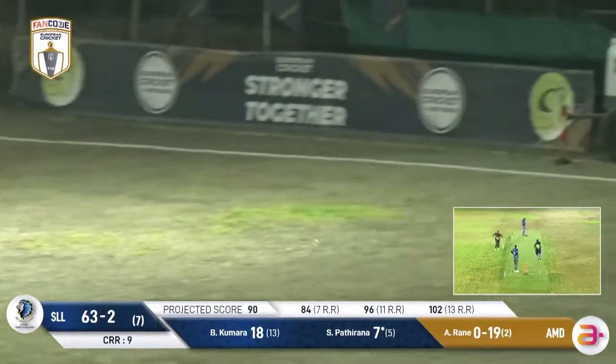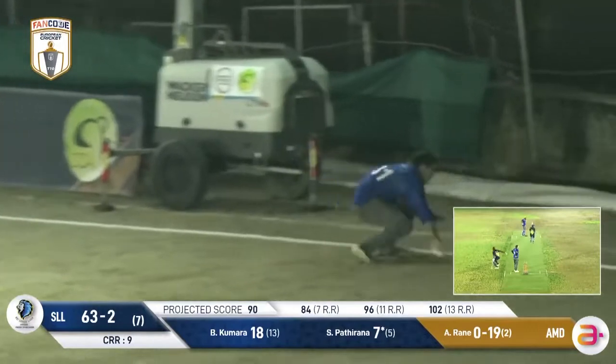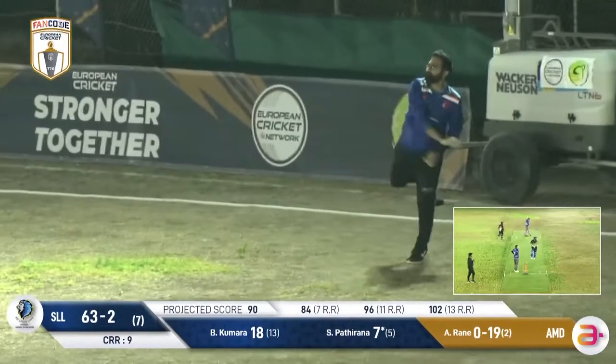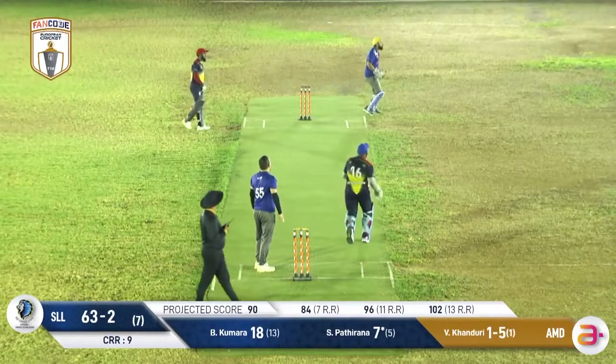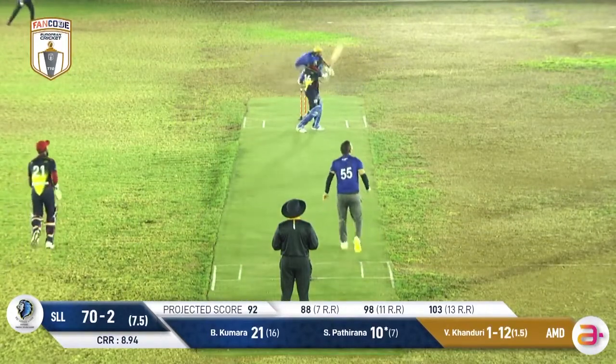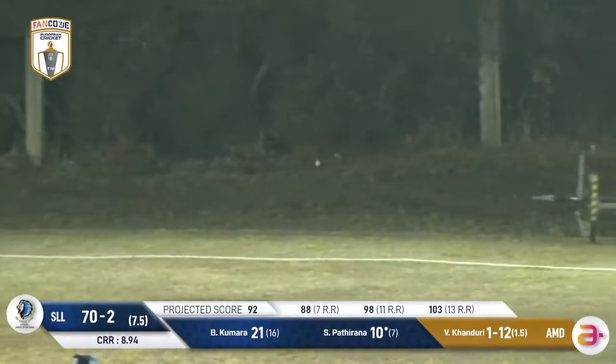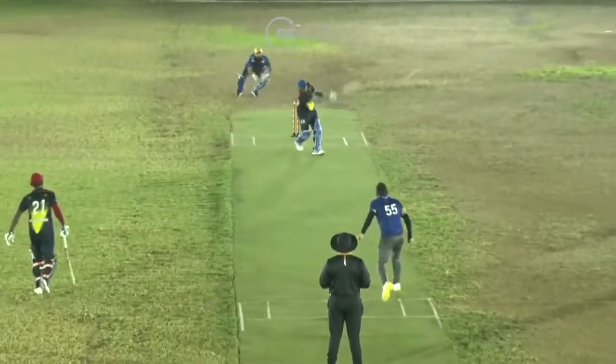Patirana there, just moving to the offside, opening up the leg side a bit. Beats the man at square leg — a big chase for him to get there. Just probably a bit of frustration as he does get hold of that one — just bounces over the rope for six runs.